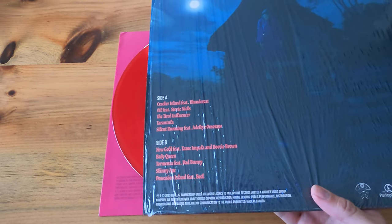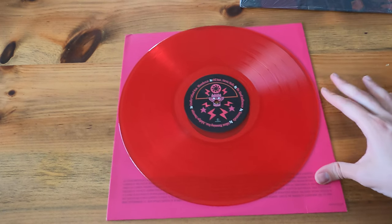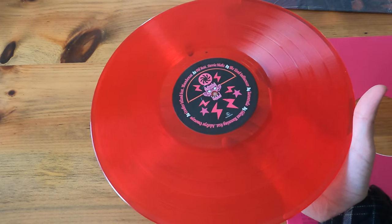So 10 tracks, 5 on each side. This is the vinyl right here. It came with a paper sleeve. So this is the clear vinyl.